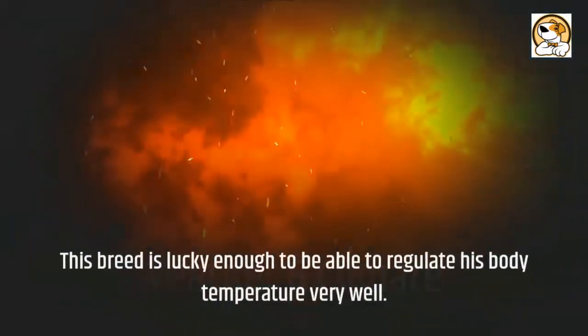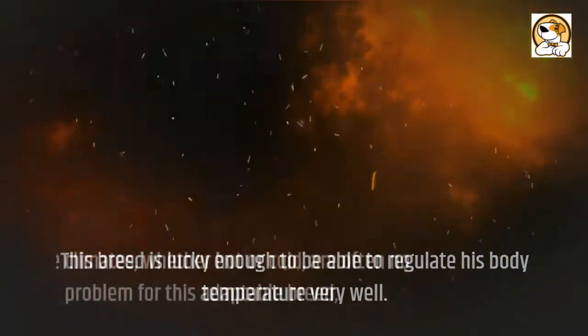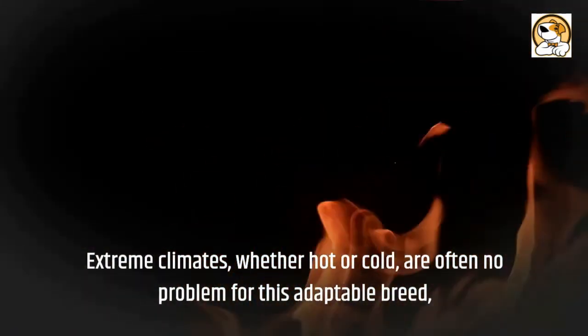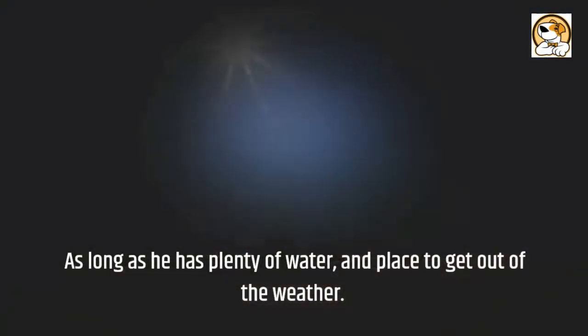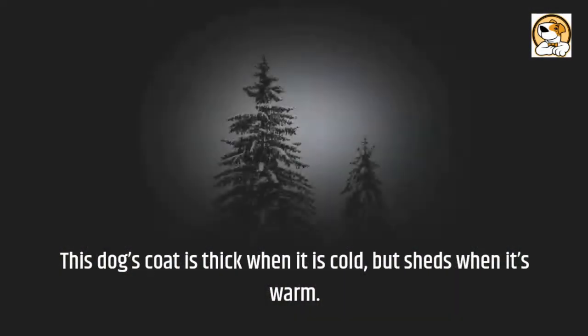Regarding weather and climate: this breed is lucky enough to be able to regulate its body temperature very well. Extreme climates, whether hot or cold, are often no problem for this adaptable breed, as long as it has plenty of water and a place to get out of the weather. This dog's coat is thick when it is cold but sheds when it's warm.